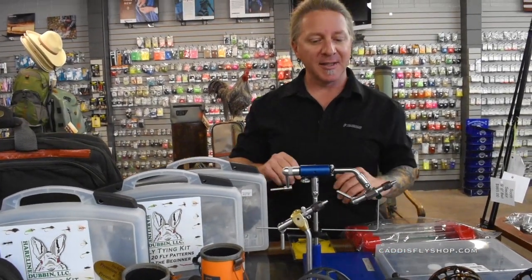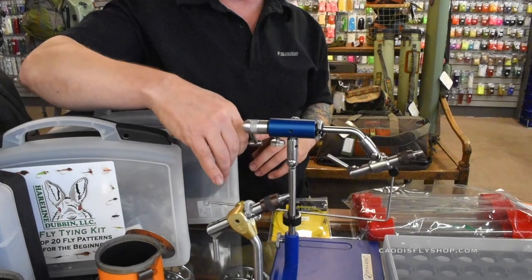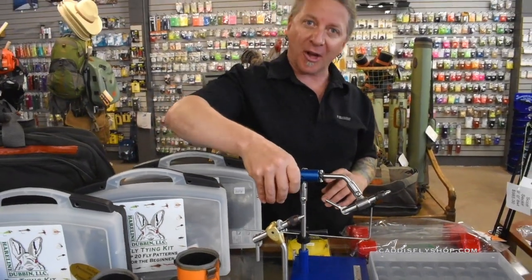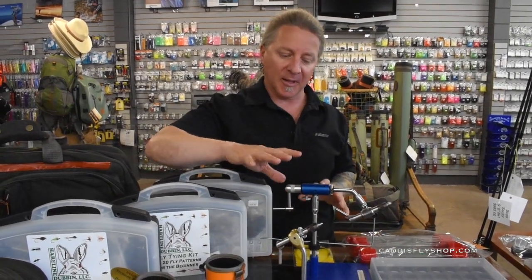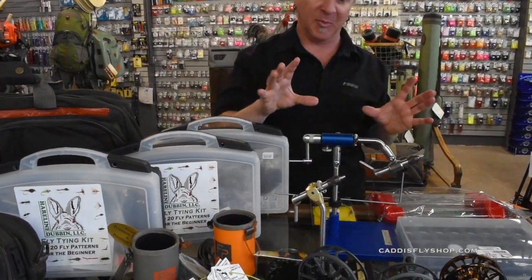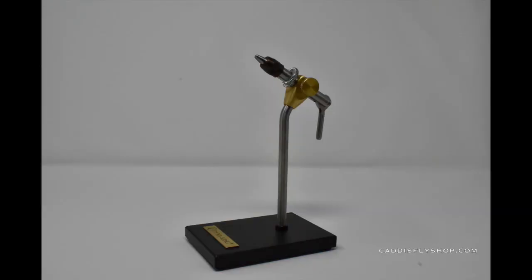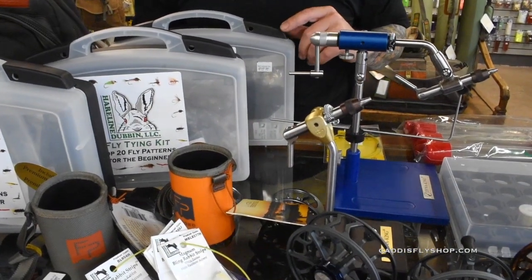We've got some vises here to tie your flies on. This is the Dynaking Excalibur, which is the top-of-the-line Dynaking vise. It's a rotary vise — great for steelhead, trout, saltwater, anything. It comes in four different colors. There's also the new vise from Dynaking — actually it's been around for a long time — the special edition Kingfisher Limited. It's a little more portable, a little bit smaller, great for the trout tyer.